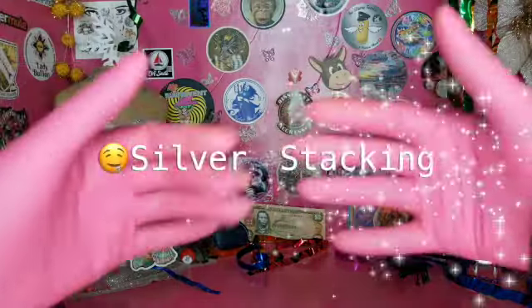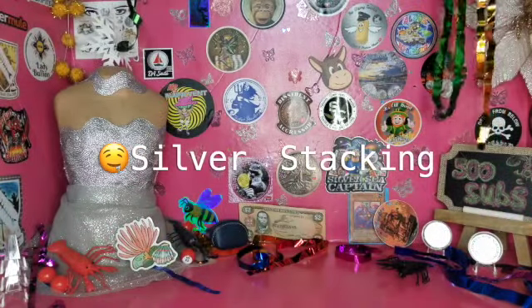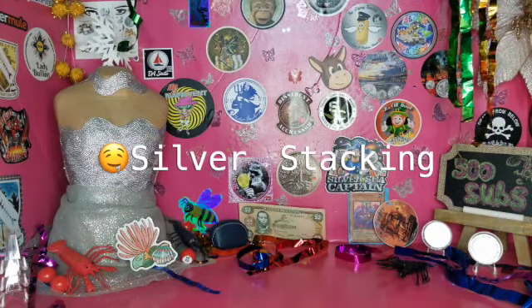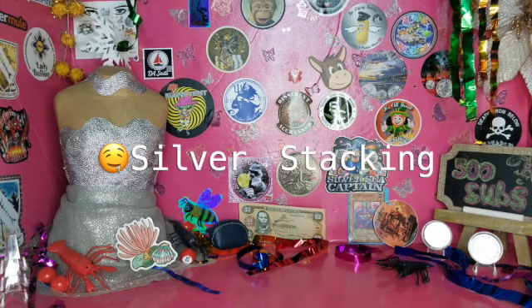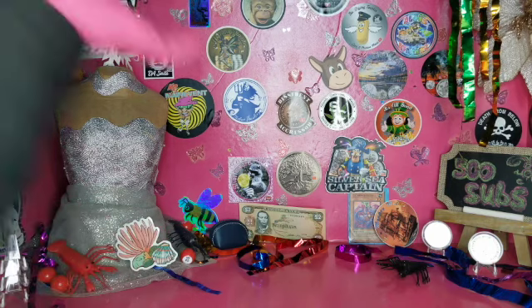Greetings love bugs! How you doing? Well, today we have a package, so let's see what was delivered today. I hope everyone is doing well — I know the prices are going up.